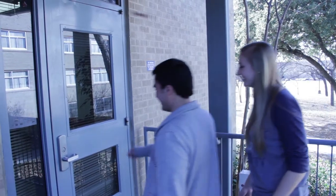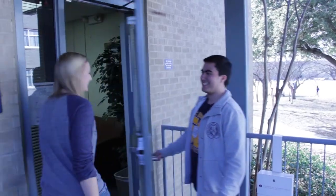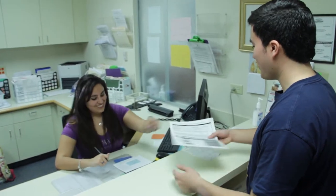Welcome to the St. Mary's University Student Health Center, your on-campus source for essential medical services. Located on the first floor of Charles Francis Hall, the Student Health Center provides high-quality care at affordable rates and is staffed by board-certified physicians.